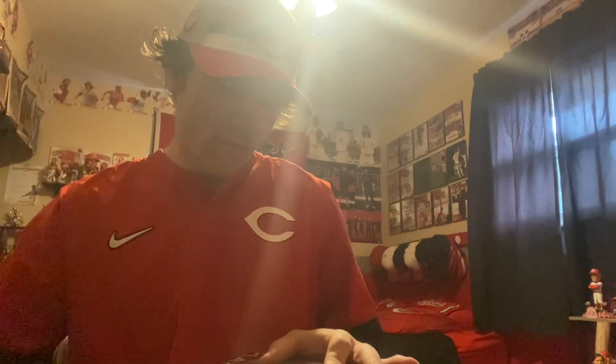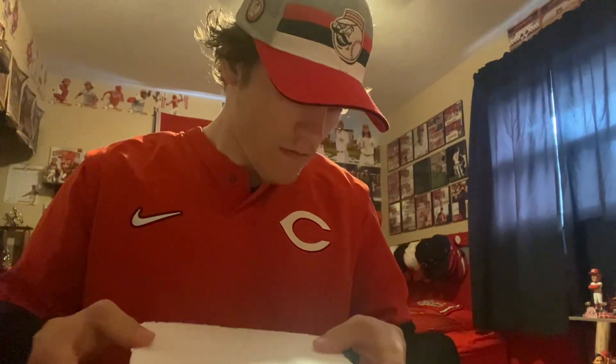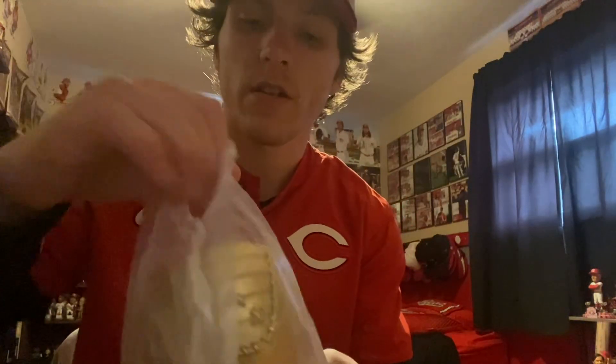Let's get into it. All right, there we go — got it out. Here's the face right here.